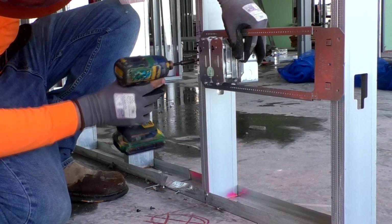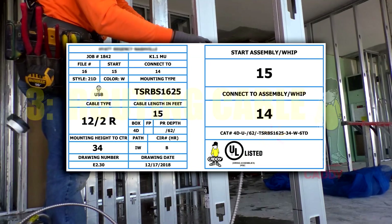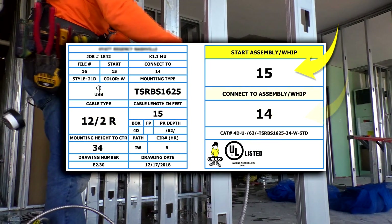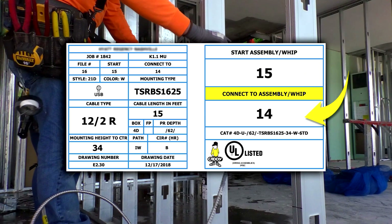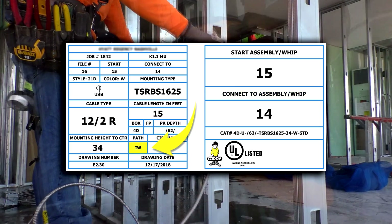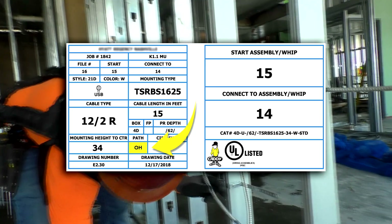The third step of installation is routing the cable. Route cable from the start assembly to the connect-to assembly as noted on the front of the assembly label, using the routing path noted on the back of the assembly label. IW means end wall, OH means overhead.